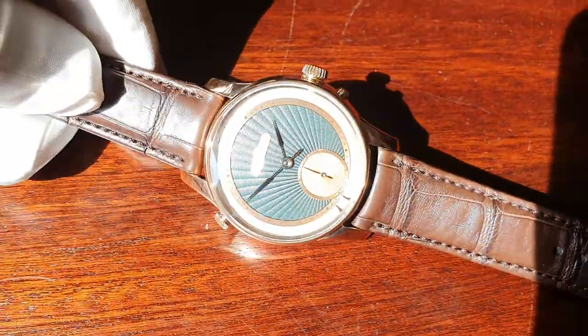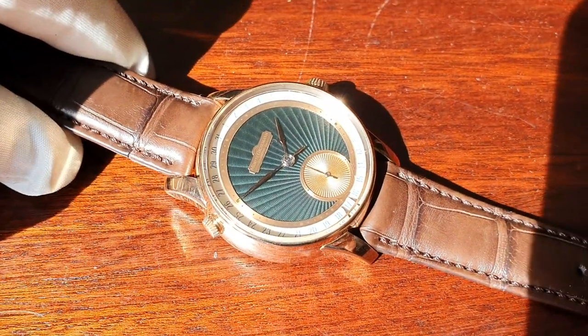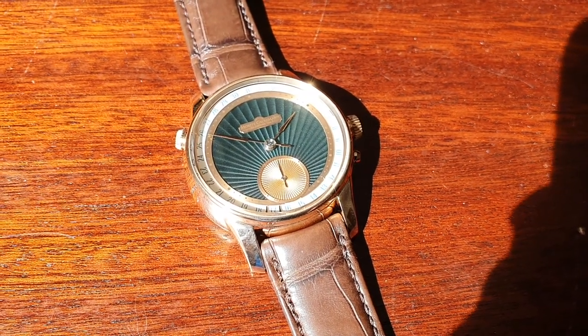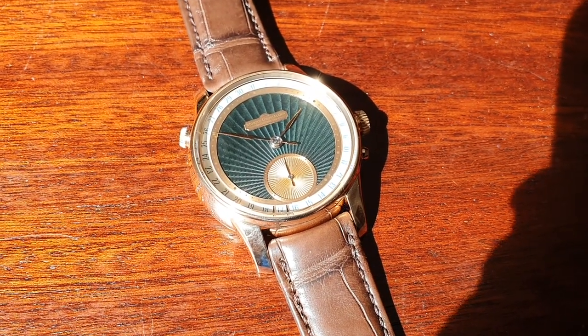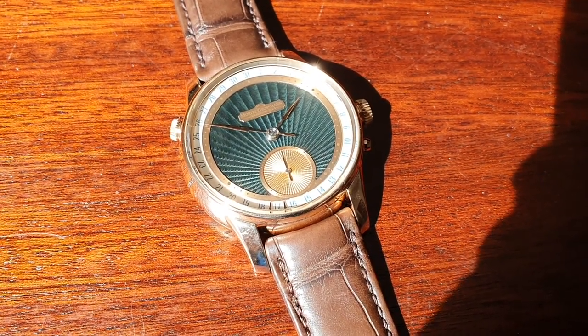The case is 41 millimeters. I'm getting ready to ship the watch, so this will be my last and final video for this piece. I just would like to share this with you before this watch heads over the pond to the United States. Thank you very much for listening — hope you enjoyed it.